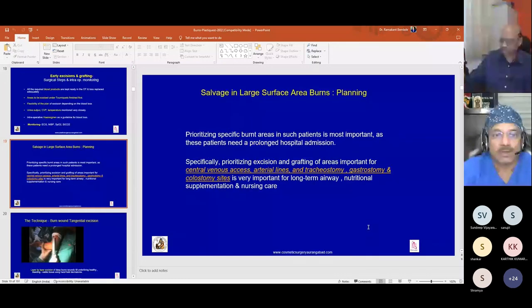Prioritizing specific burn areas in major burns patients is very important, as these patients need prolonged hospital admission. Specifically, prioritizing excision and grafting of areas important for CVP lines, arterial lines, tracheostomy site, gastrostomy site, and colostomy sites is essential for long-term airway, nutritional, and nursing care. We try to achieve early healing at places where we need body access.